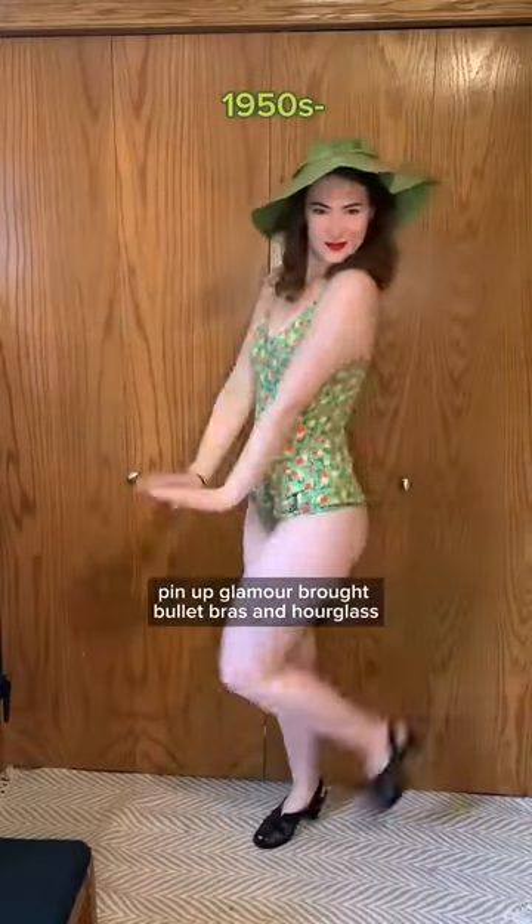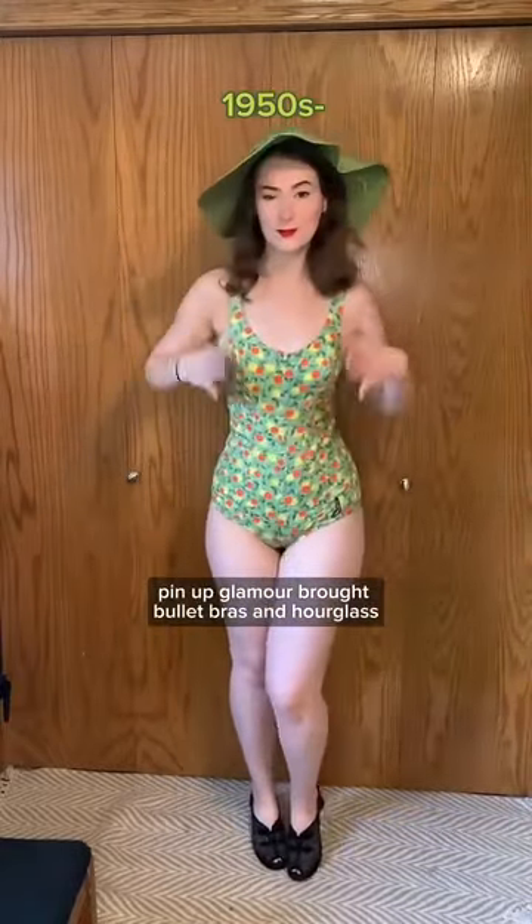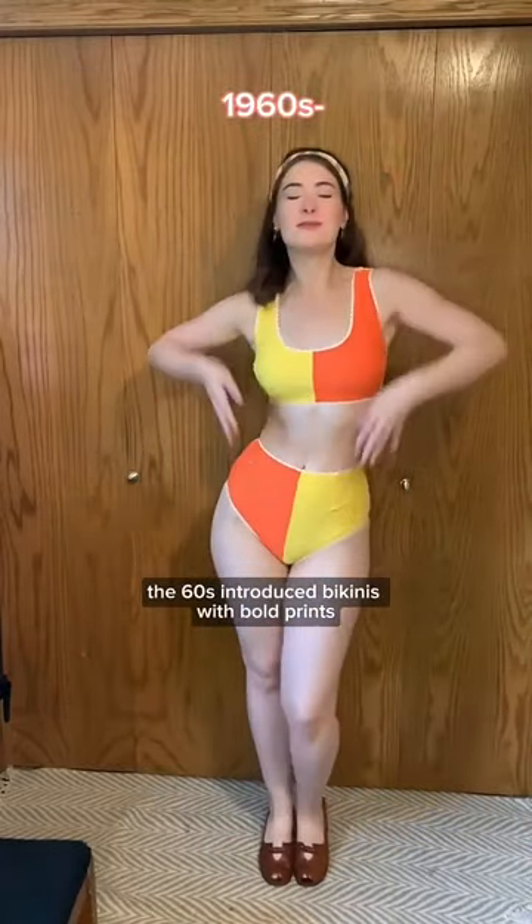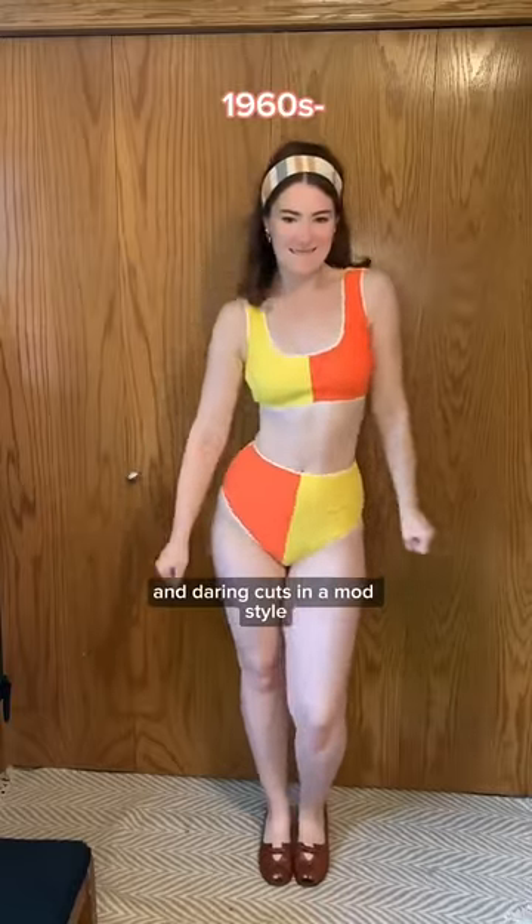And in the 50s, pin-up glamour brought bullet bras and hourglass accentuating suits. The 60s introduced bikinis with bold prints and daring cuts in a mod style.